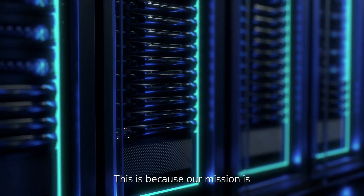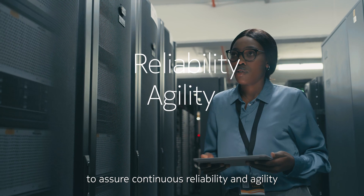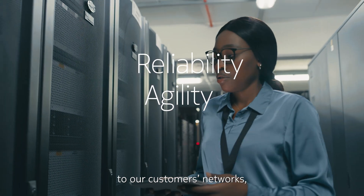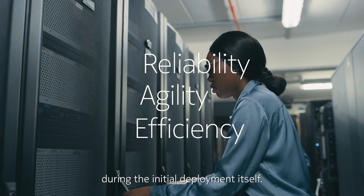This is because our mission is to assure continuous reliability and agility to our customers' networks, and to do so in the most efficient way during the initial deployment itself.